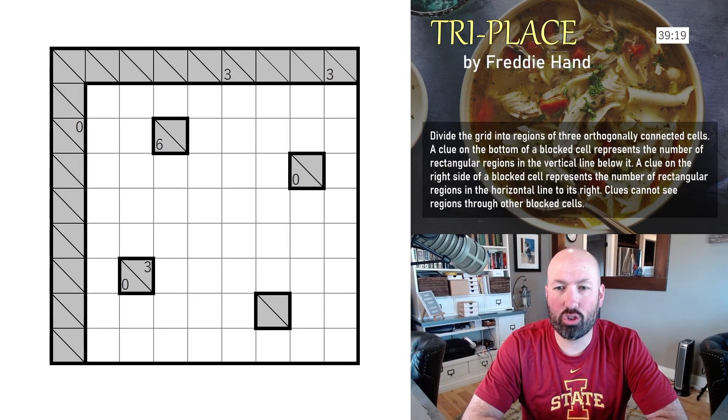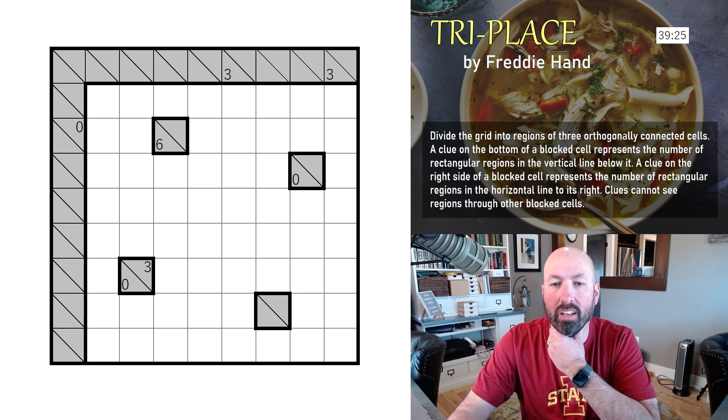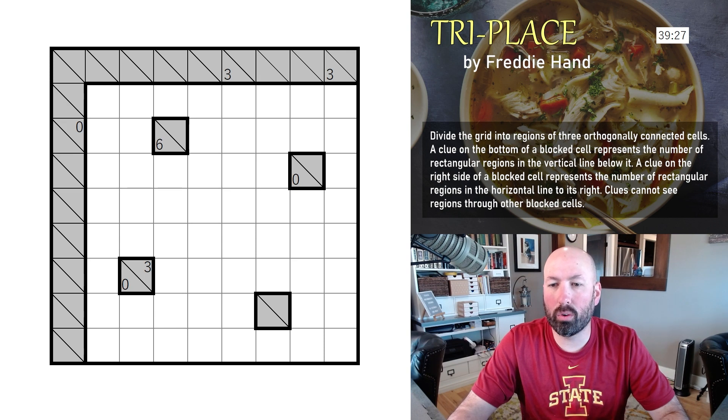Next up is Triplace, by Freddie Hand. The rules say: divide the grid into regions of three orthogonally connected cells. A clue on the bottom of a blocked cell represents the number of rectangular regions in the vertical line below it, and a clue on the right side of a blocked cell represents the number of rectangular regions in the horizontal line to its right.